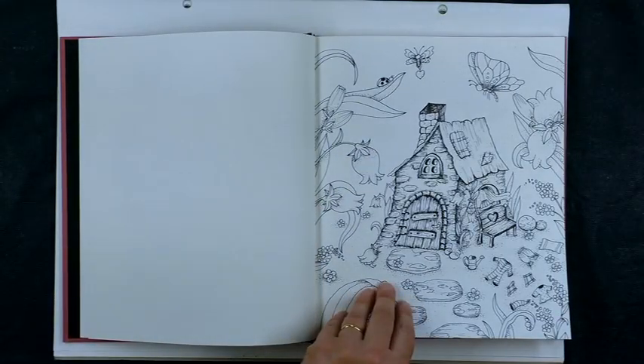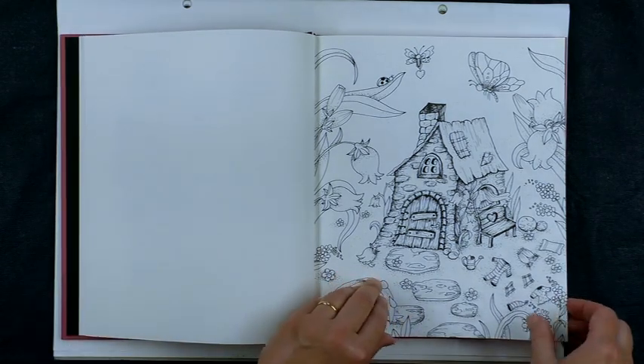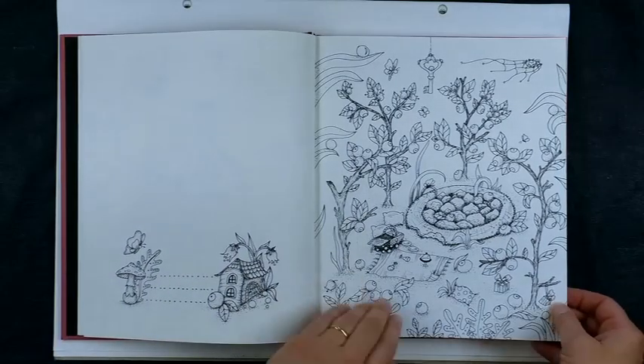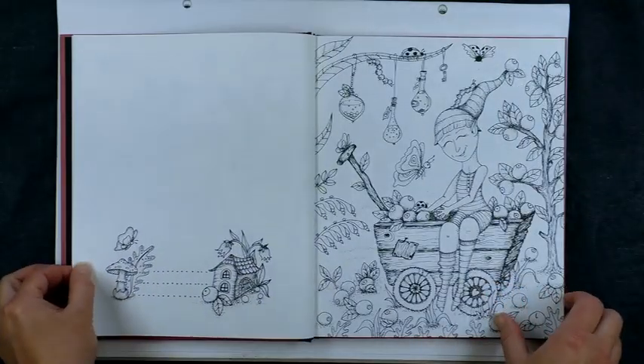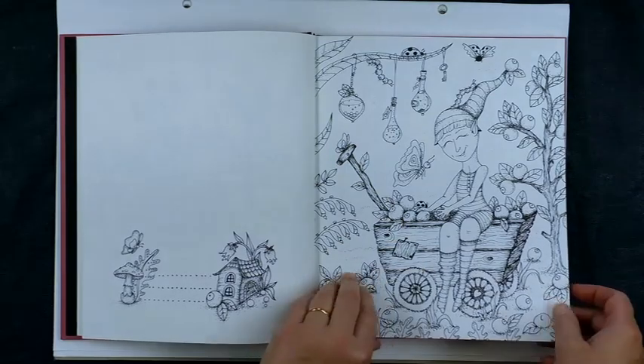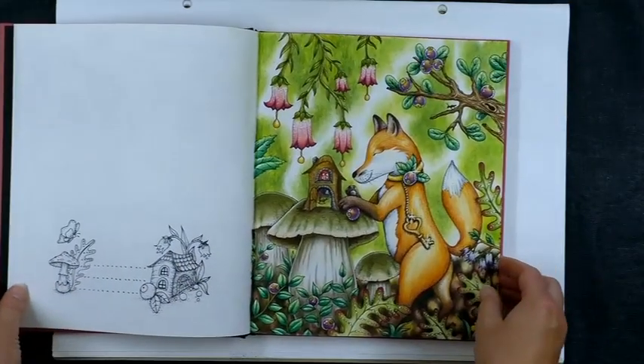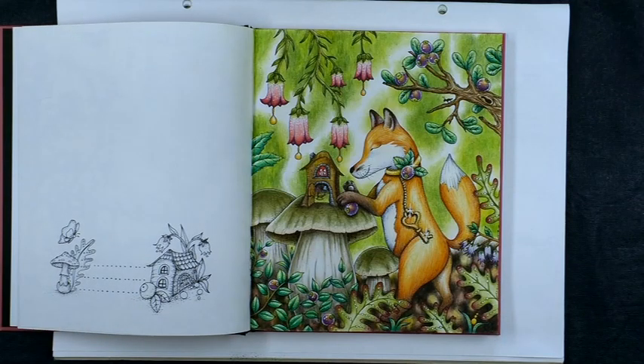Now we'll have a wander through this book. Lovely little penmanship — it's very whimsical, a sort of fairy, foresty, flowery theme, with some cute little whimsical characters. And here's one that I've finished — I'll bring that into the center so you can see — this is a little foxy person.